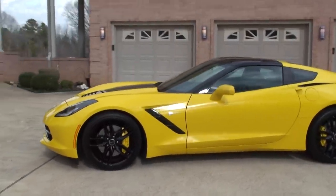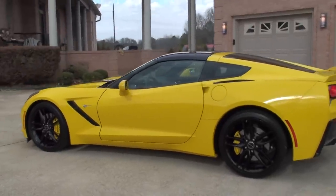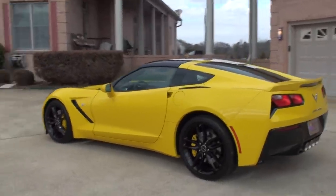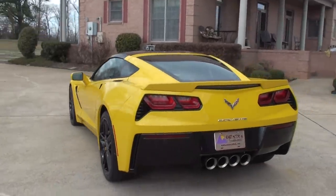Chevy's done it again. Completely redesigned from the ground up — the C7 has nothing to do with the old one. It's a whole different animal.